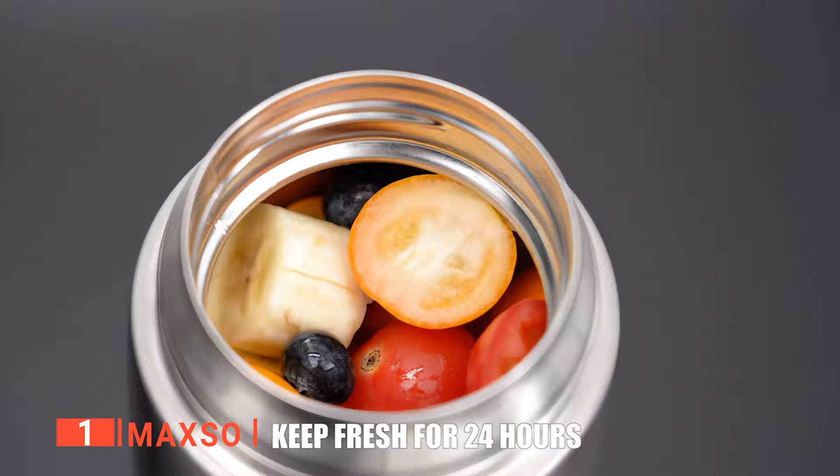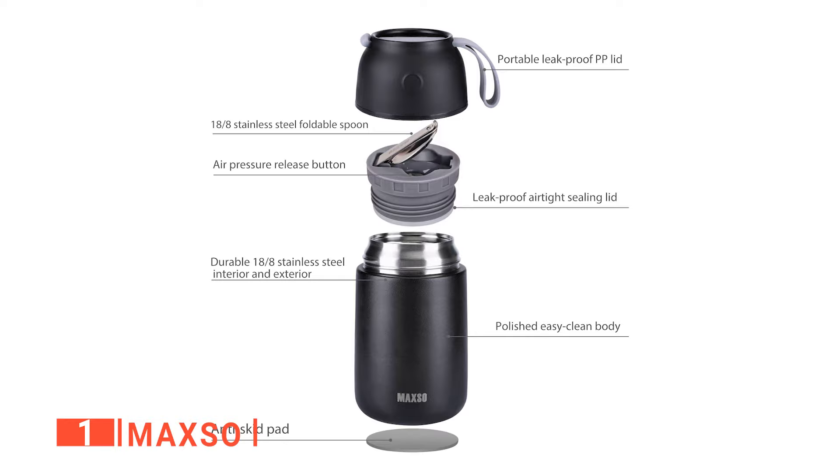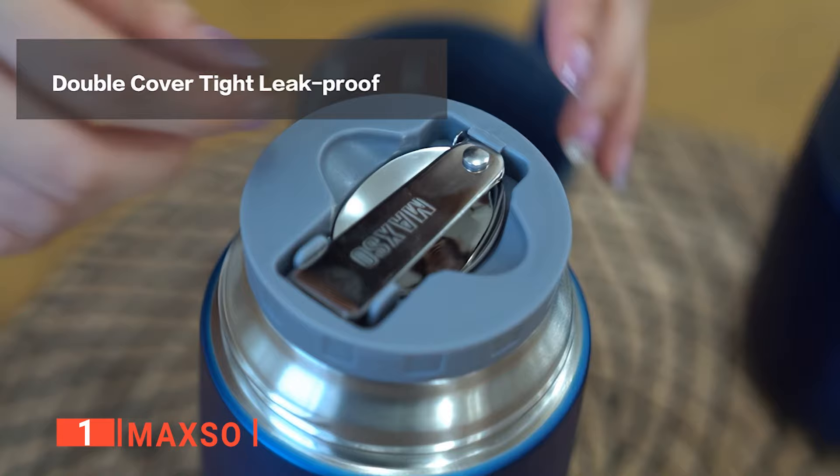Moreover, the MAX SO soup thermos can keep your food hot or cold for 24 hours on the go without a change or drop in its temperature. This is because of the advanced vacuum insulation technology used in designing the walls of this soup thermos. We like that it's leak-proof and easily opened due to its air pressure release design.